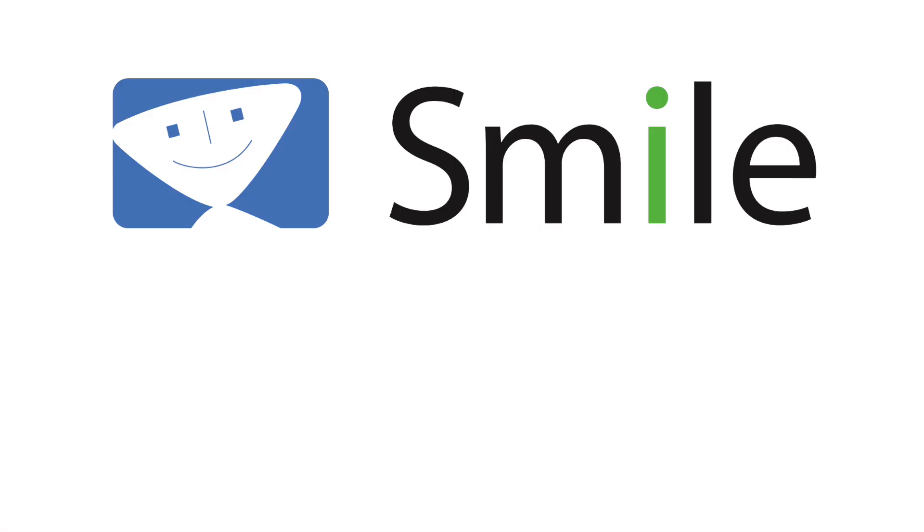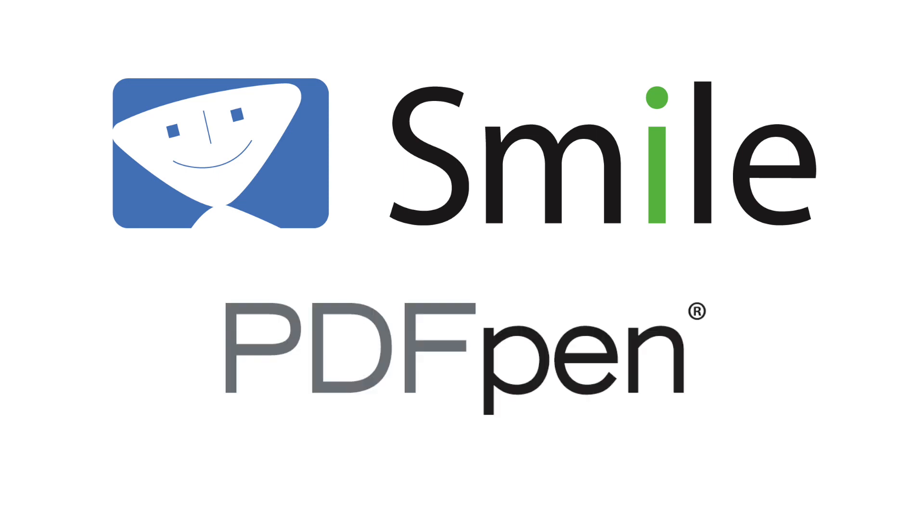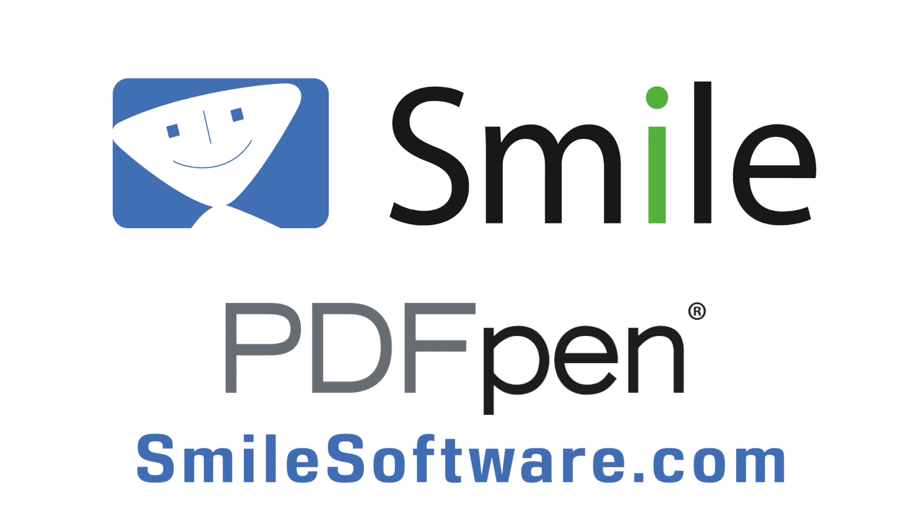Today's Mac Voices is supported by Smile and the various flavors of PDF Pen. See how PDF Pen, PDF Pen Pro, and PDF Pen for iOS can help you do more with your PDFs at SmileSoftware.com.